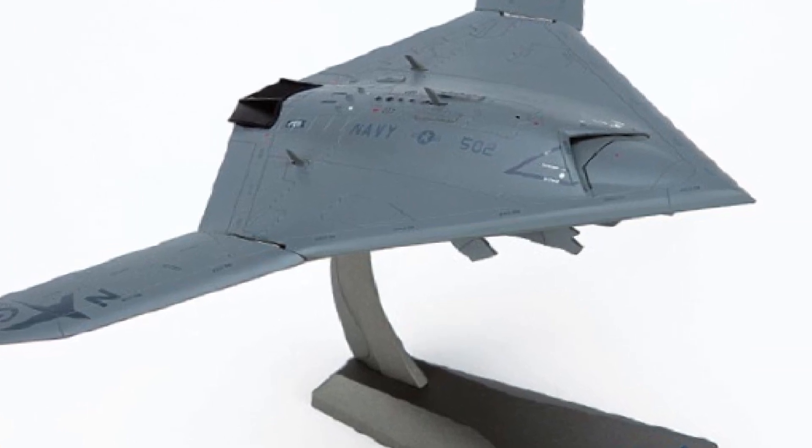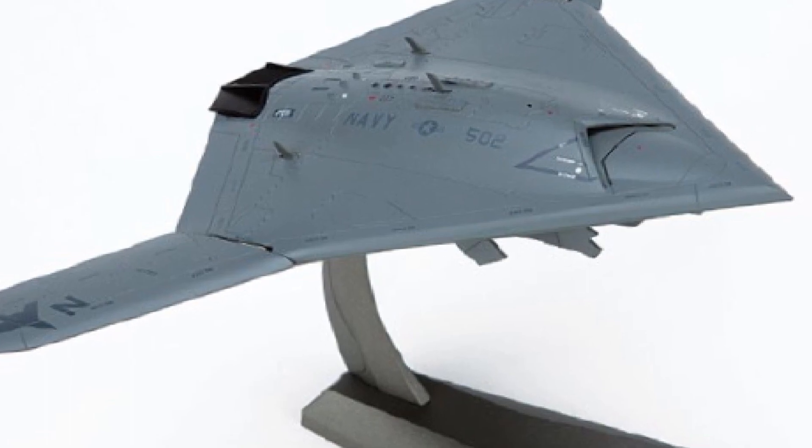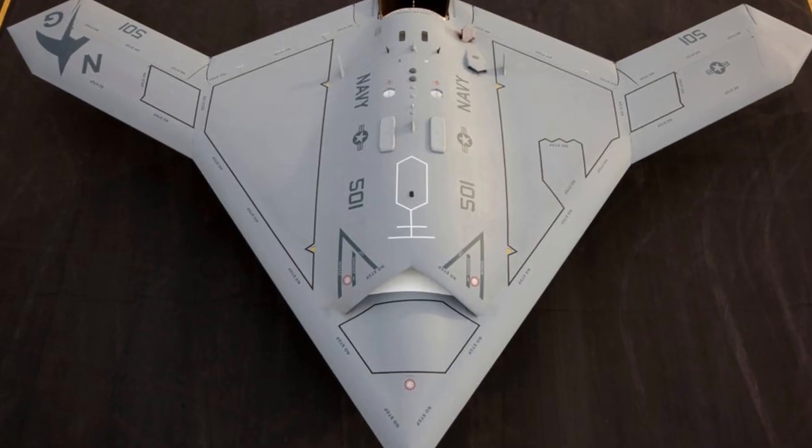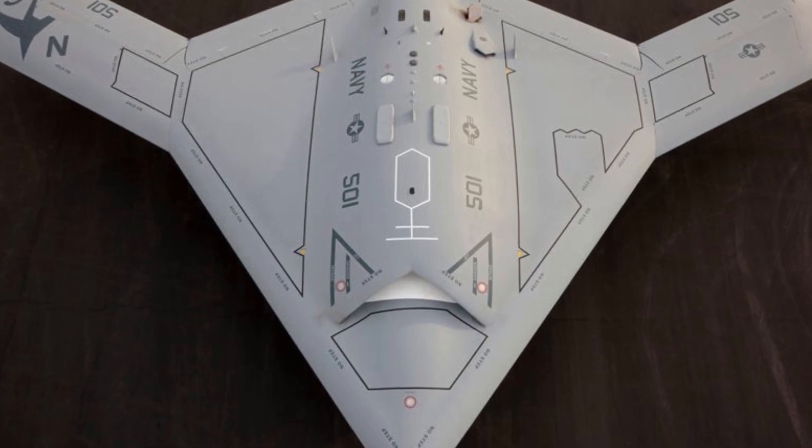Let's witness the X-47B in action. We have exclusive real-life footage of its test flights and operations. Brace yourselves for the sheer power and agility of this remarkable drone.